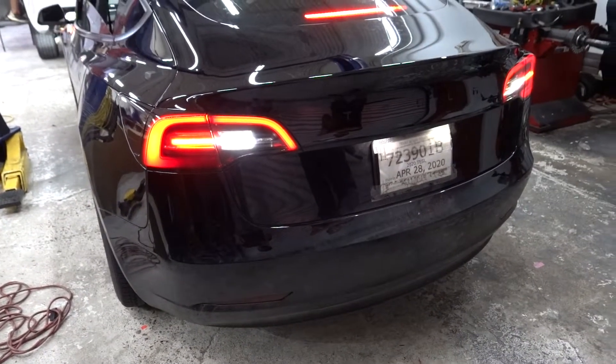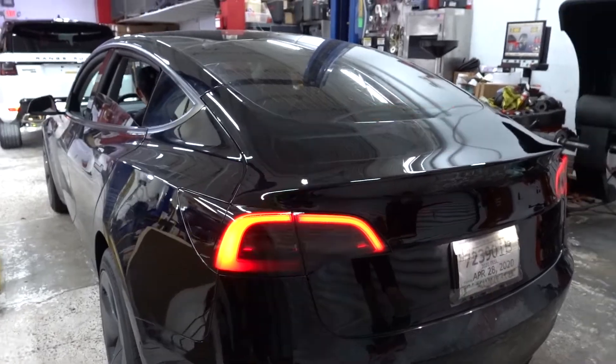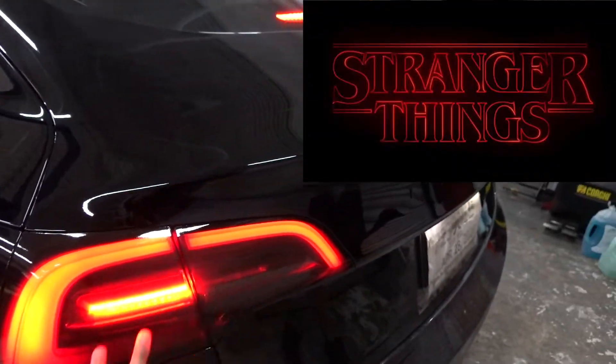That's not bad at all — it looks good. It's still bright. It kind of has that creepy Stranger Things kind of vibe to it. Yeah, it kind of has that creepy stranger things feel.